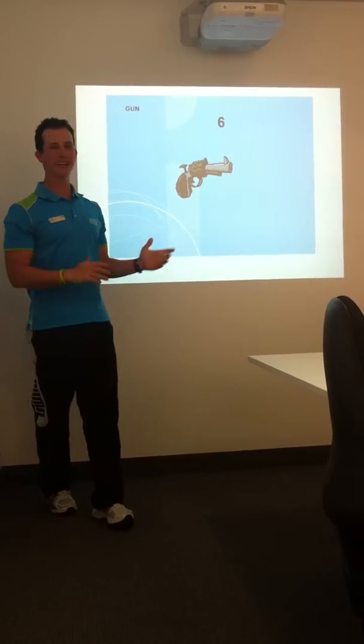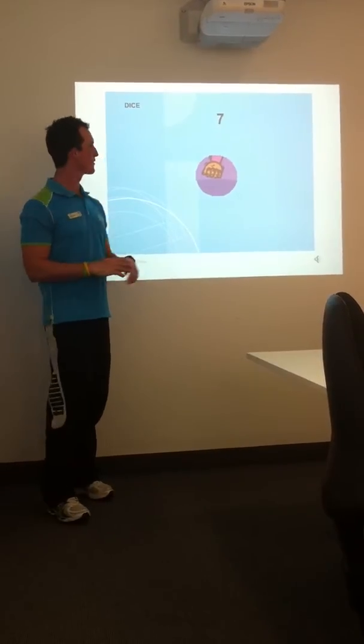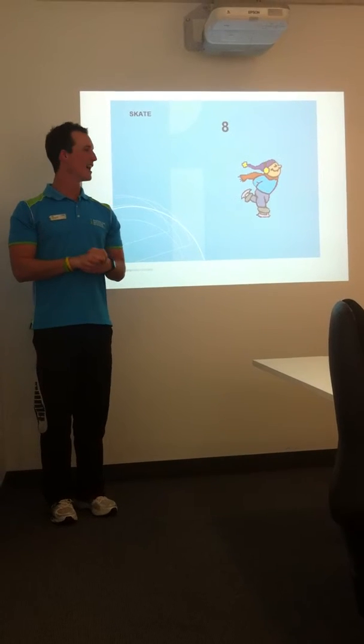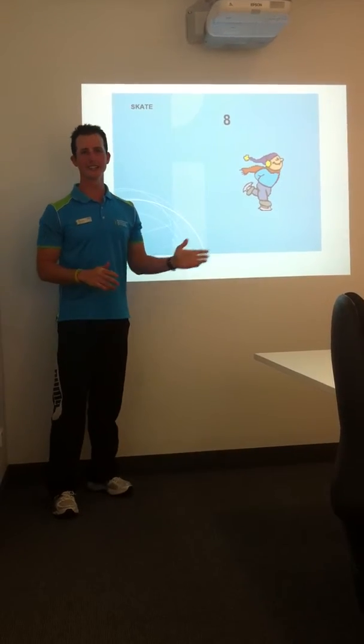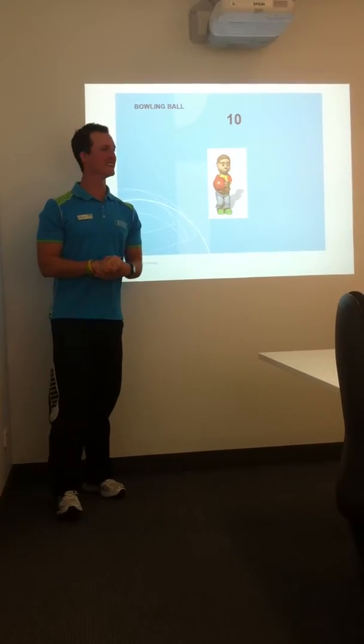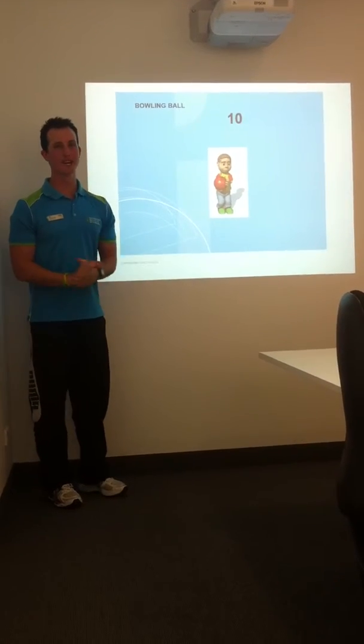Six, we've got the gun and there's six bullets in the barrel. Number seven, we've got the dice and if you add up the opposite sides, you get number seven. Eight, and we've got a skater. Number nine, we've got a cat with nine lives. Number ten, we've got a bowling ball for 10-pin bowling.